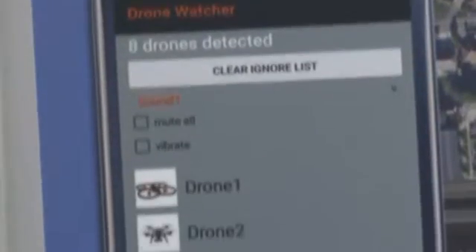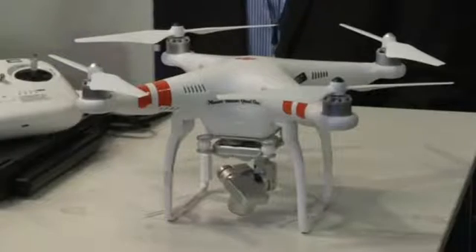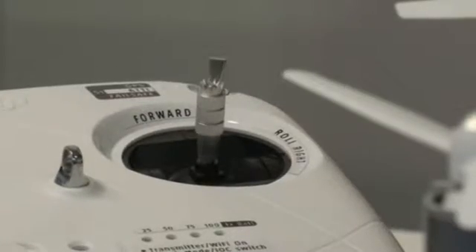Drone Watcher uses a smartphone's Wi-Fi receiver to monitor for radio signals of unmanned aerial vehicles. The data collected from multiple users' phones is sent automatically to security officials for them to act on.